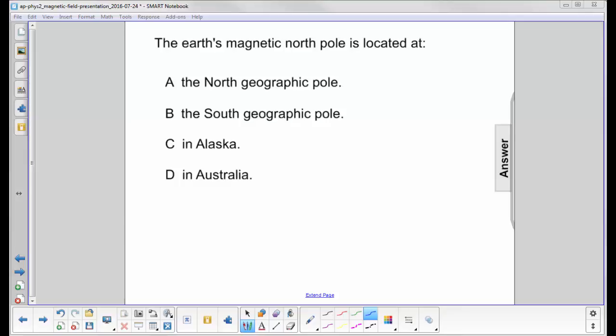The Earth's magnetic North Pole is located at the North Geographical Pole. Nope, not that easy.